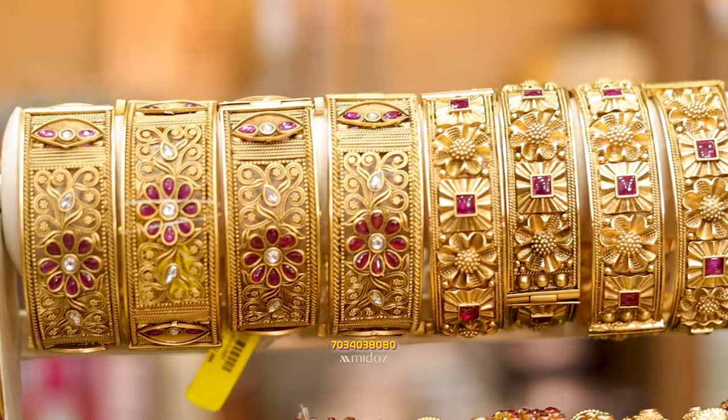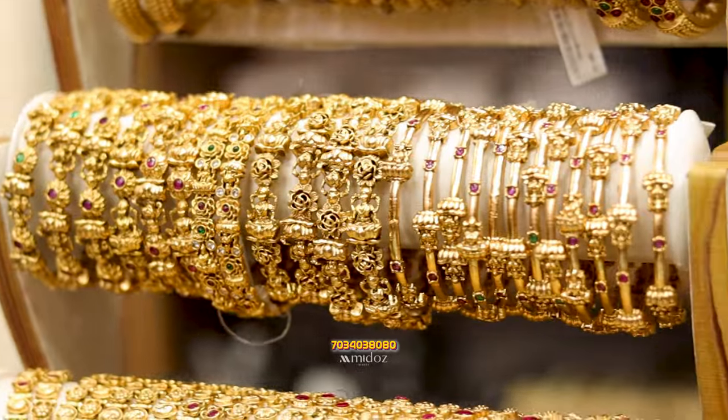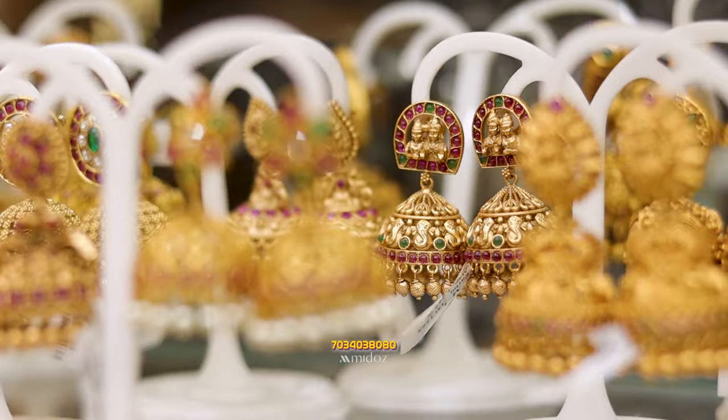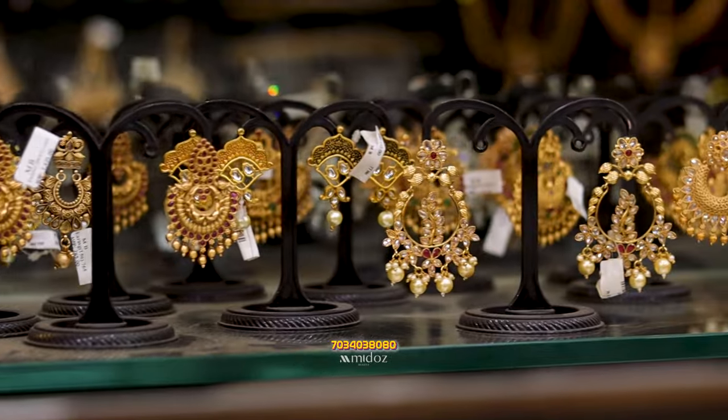These are the ruby stones. This is the earrings collection — this is the jhumka type earrings. The brides' jhumka type earrings are also available. This is a variety of collections.